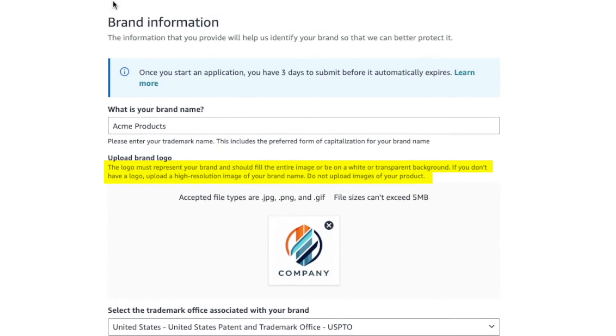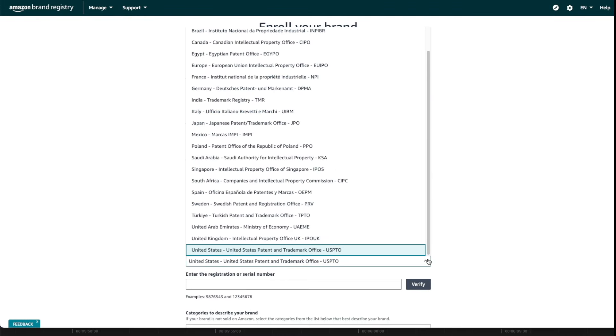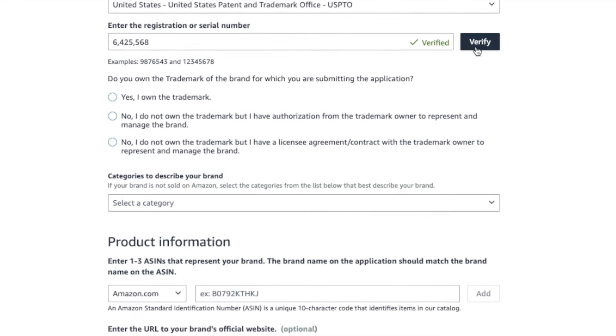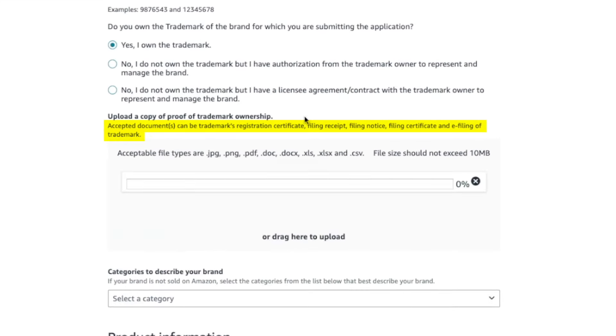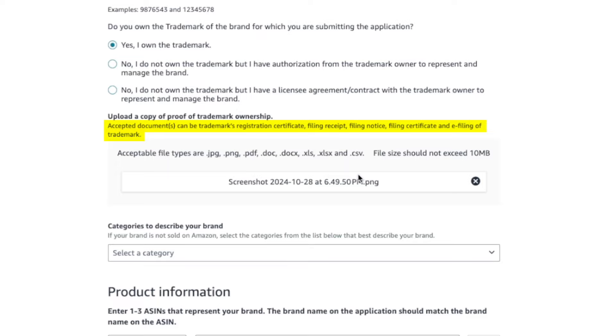The logo must represent your brand and fill the entire image, or be on a white or transparent background. If you don't have a logo, upload a high-resolution image of your brand name — do not upload images of your product. Then select the trademark office — in most cases, USPTO, so choose United States. Enter the trademark registration number you received when filing and click Verify. Specify if you own the trademark — in most cases you do, so select the first option. If not, choose one of the other two options that apply.